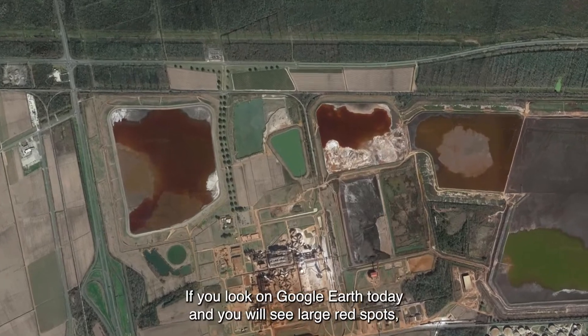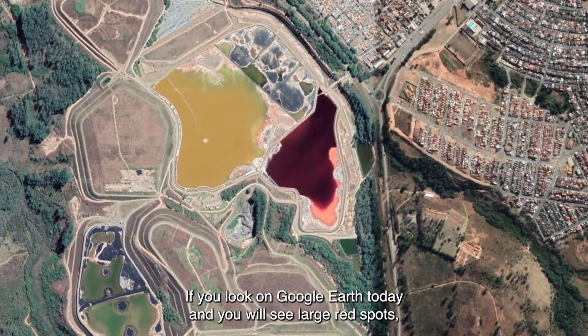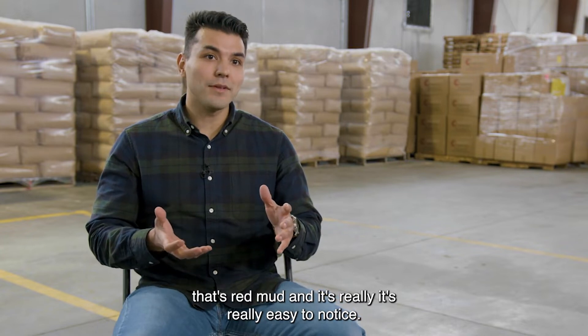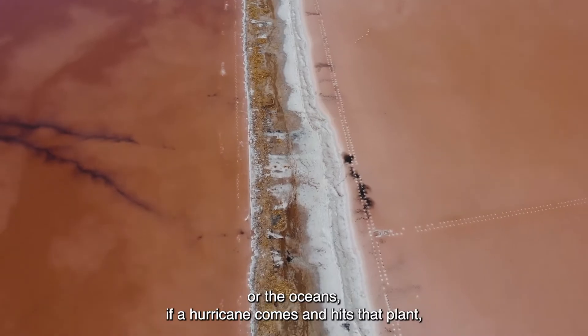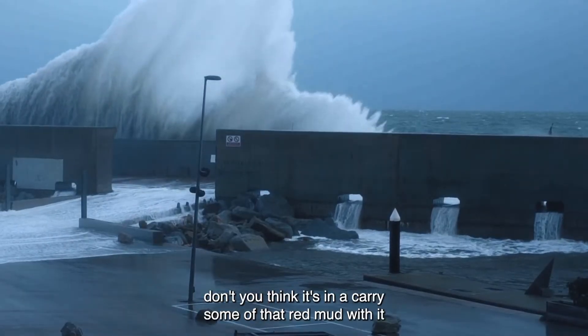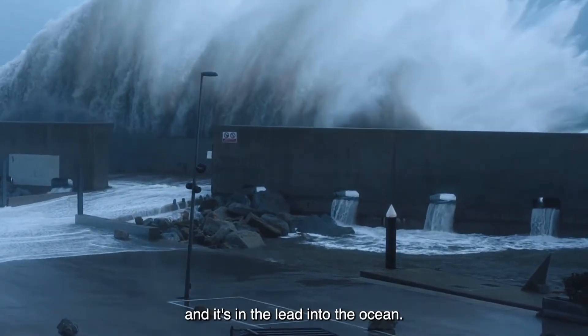If you were to look on Google Earth today and you were to see large red spots, that's red mud. And it's really easy to notice. If it's around the rivers or the oceans, if a hurricane comes and hits that plant, don't you think it's going to carry some of that red mud with it and lead it into the ocean?